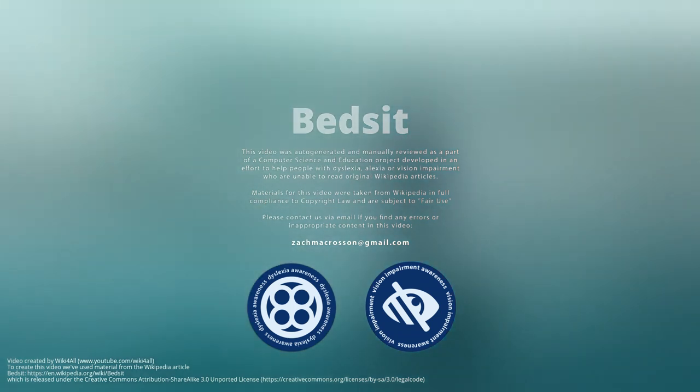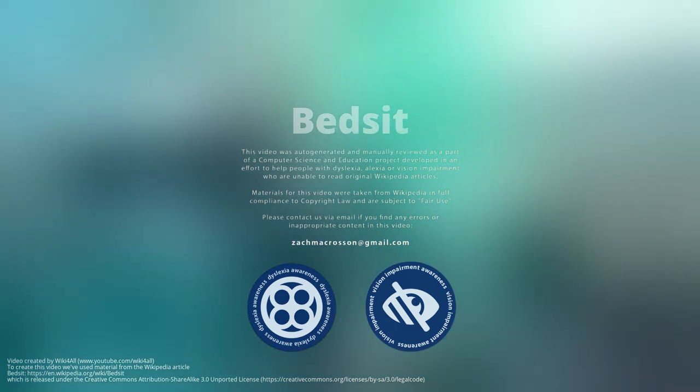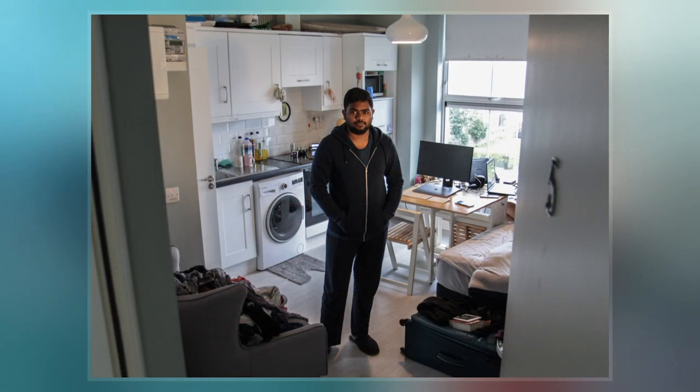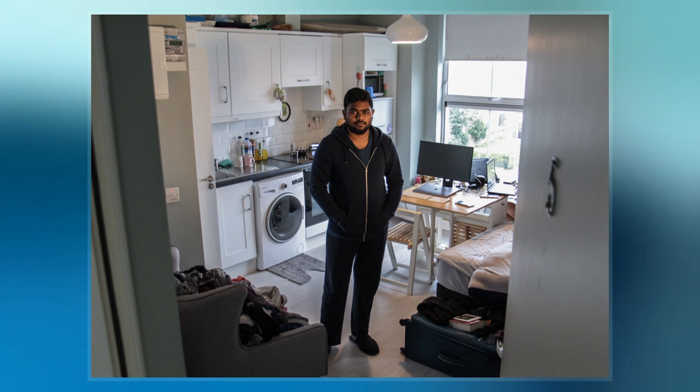The bedsit, bedsitter, or bedsitting room is a form of accommodation common in some parts of the United Kingdom, which consists of a single room per occupant with all occupants typically sharing a bathroom. Bedsits are included in a legal category of dwellings referred to as houses in multiple occupation.